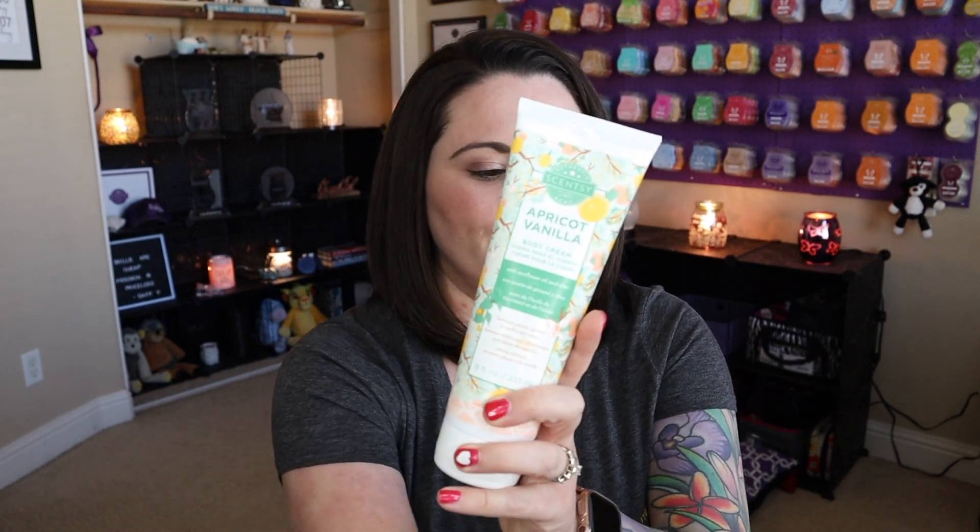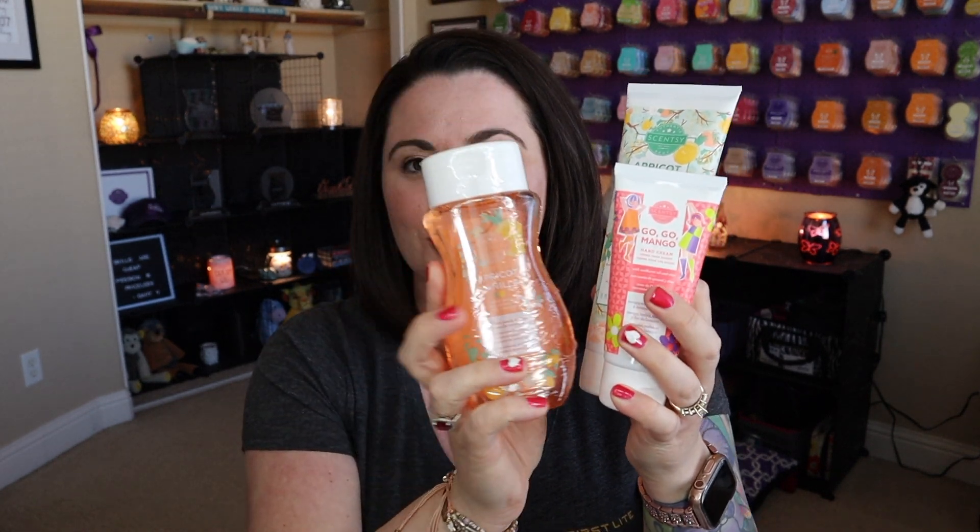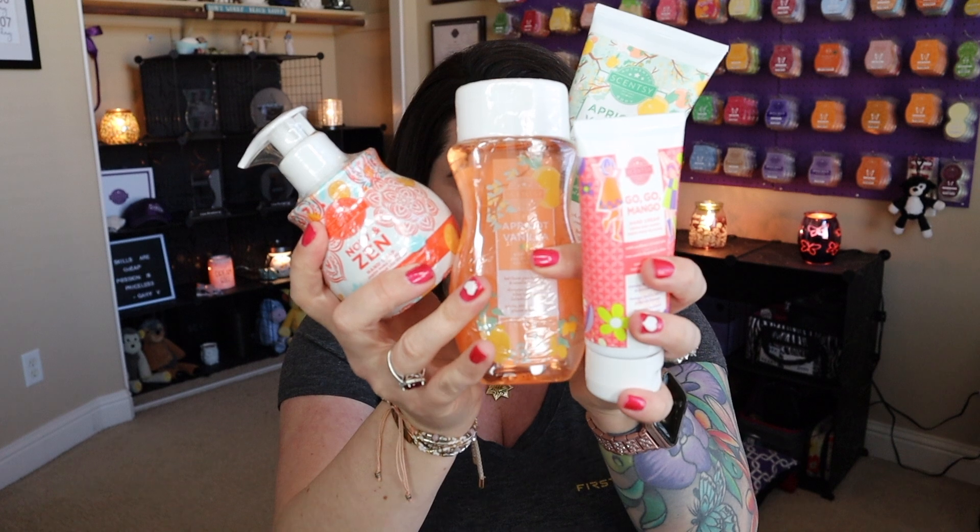The other thing I absolutely love that Scentsy recently added to the bundle and saves is the Moisture Medley. The Moisture Medley comes with a body cream, a hand cream — these are different scents — a body wash, and a hand soap. You're getting all of this for $31. It's a $6 savings — you're essentially paying for the body wash, the hand cream, and the body cream, and getting the hand soap for free. This is great especially if you're looking for a gift — teacher's gifts or a birthday gift — and you're saving money while you're at it.